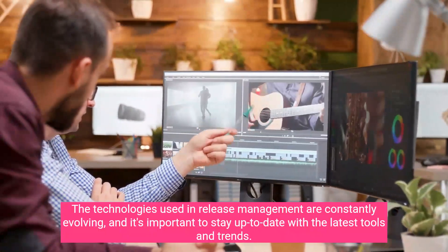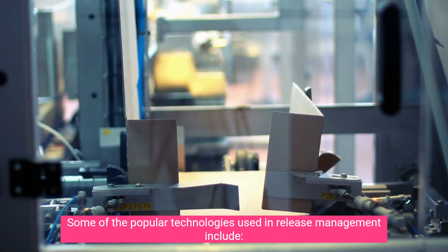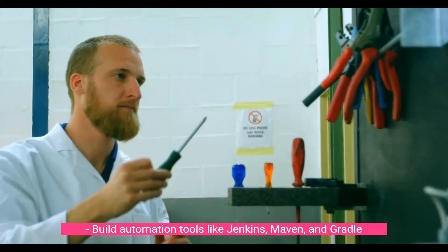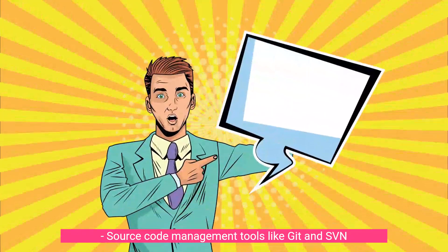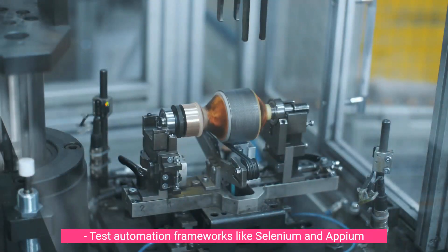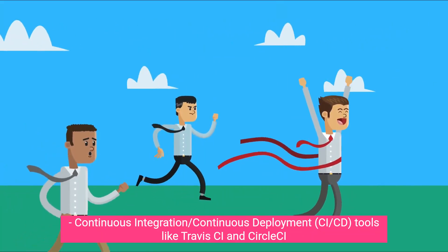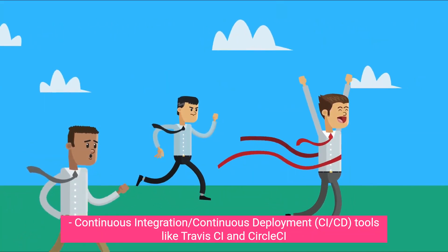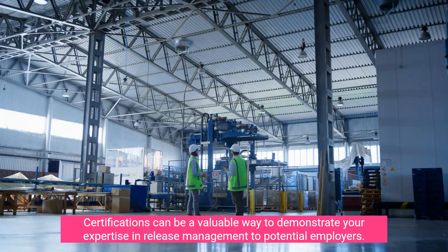The technologies used in release management are constantly evolving, and it's important to stay up to date with the latest tools and trends. Popular technologies include build automation tools like Jenkins, Maven, and Gradle; configuration management tools like Ansible, Puppet, and Chef; source code management tools like Git and SVN; test automation frameworks like Selenium and Appium; and continuous integration/continuous deployment (CI/CD) tools like Travis CI and Circle CI.